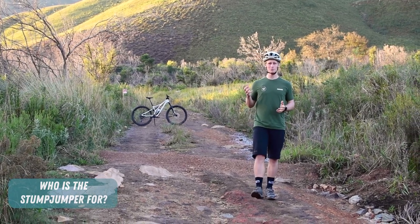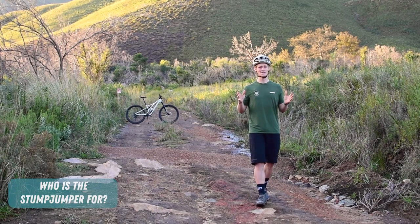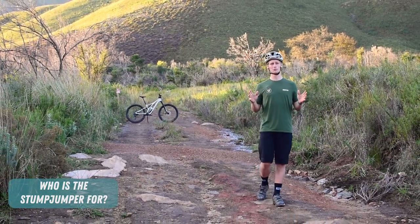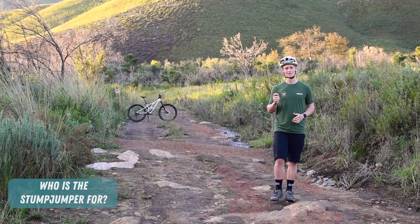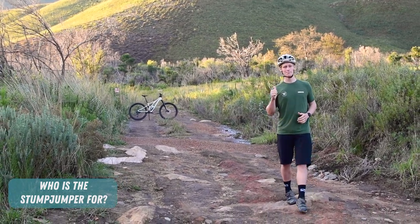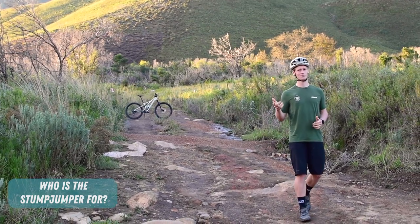Well there you have it — the Stumpjumper remains a benchmark in the broad trail bike category. It's light on its feet, comfortable in a variety of situations, very easy to live with and very easy to look at. If you want more info on this bike or the rest of the Specialized range, hit the link in the description and we'll see you out on the trails.